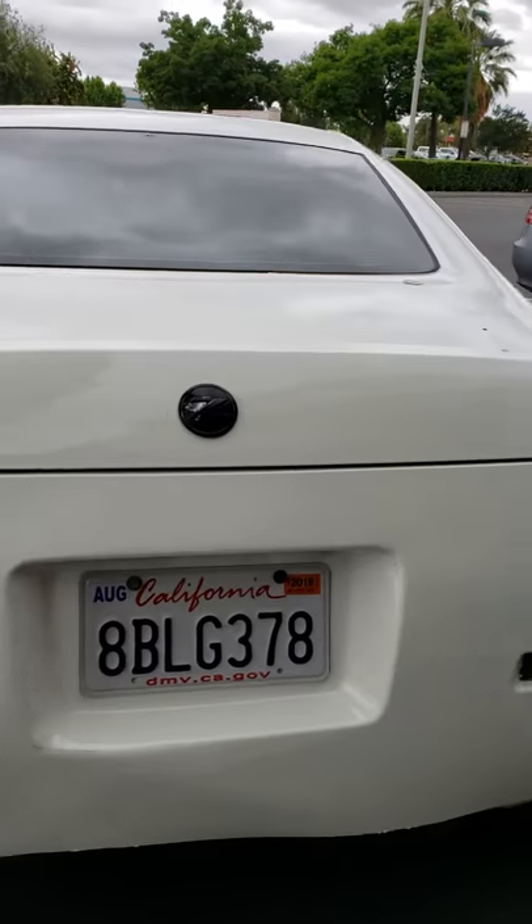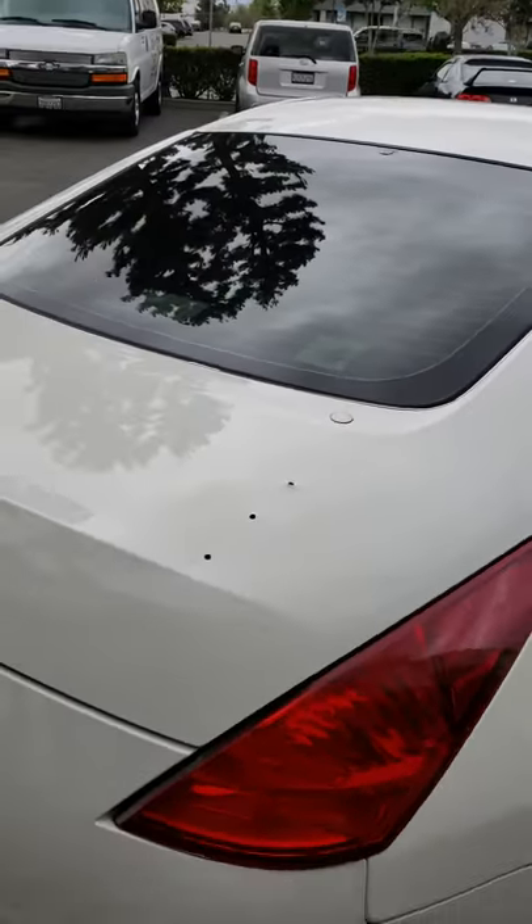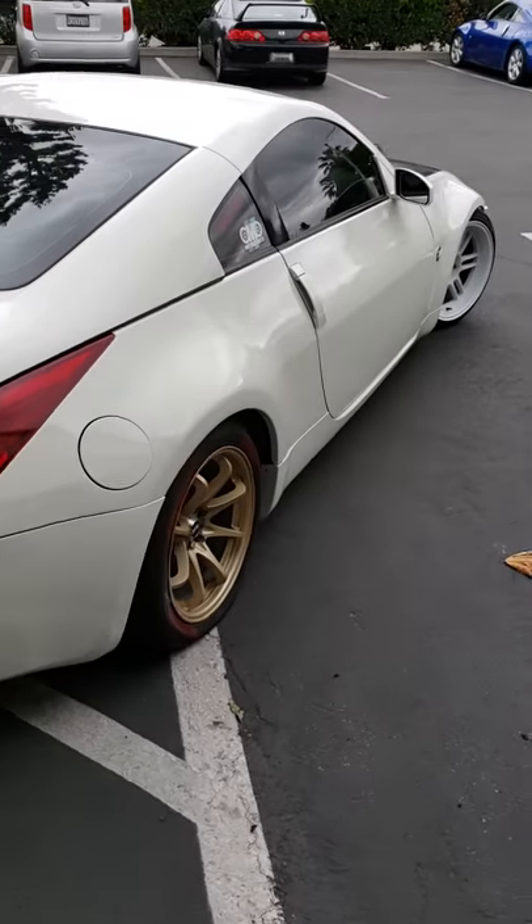So if you guys need some work done, let me know. The reason there's holes there is because he has a spoiler and he wants to leave it alone, so whatever you guys want to get done, hit me up.